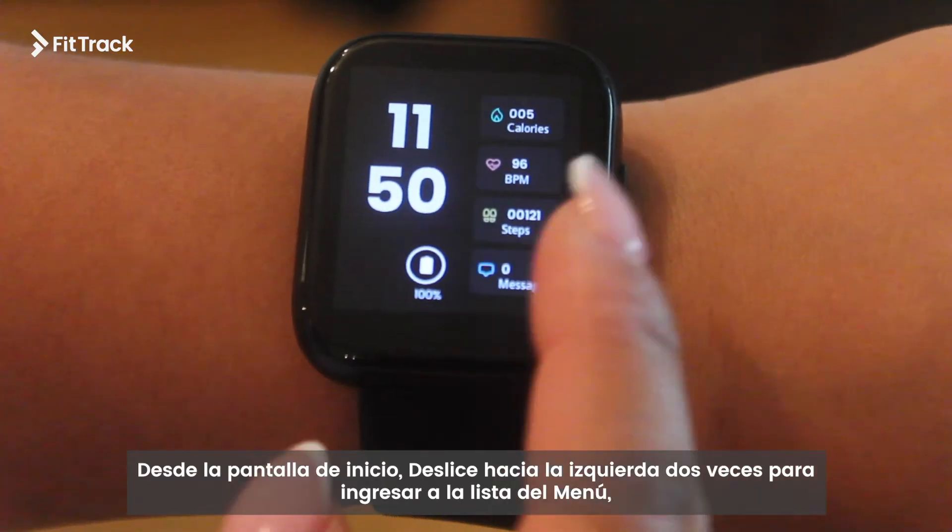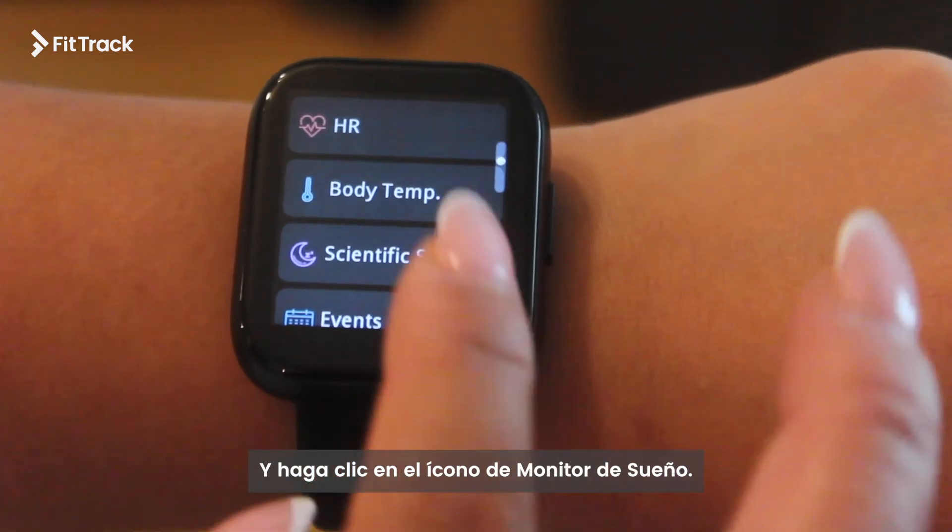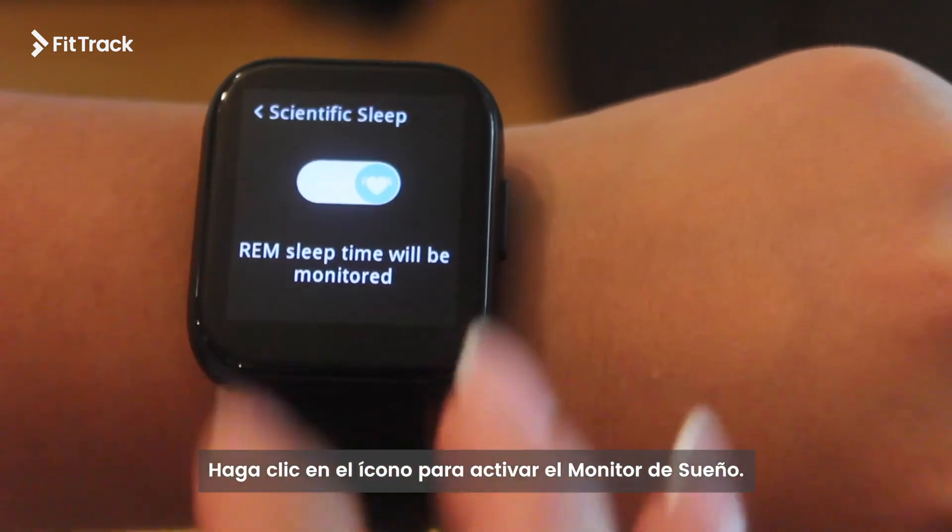From the home screen, swipe left twice to enter the menu list and click on the scientific sleep icon. Click on the icon to turn on scientific sleep.